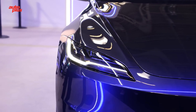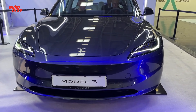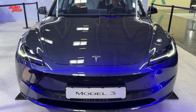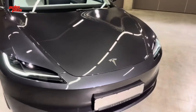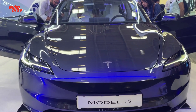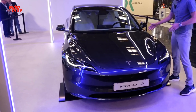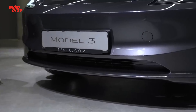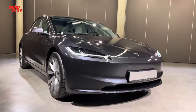The 2024 Tesla Model 3 brings a fresh look that elevates its already sleek design. One of the most noticeable changes is in the headlights, which are now more powerful and efficient, enhancing visibility during nighttime driving. The fog lights have been eliminated, allowing for a redesigned bumper that looks more streamlined and improves aerodynamics. The update also brings a sharper front end and more contemporary headlight clusters.